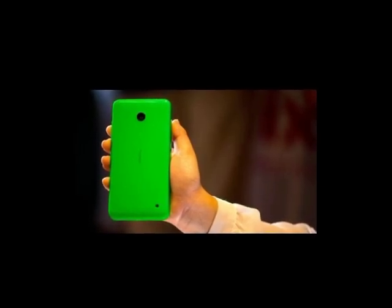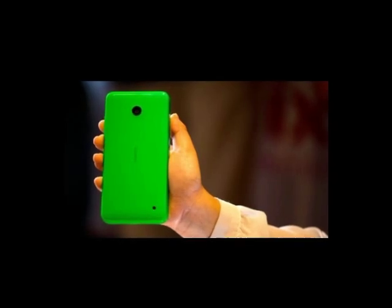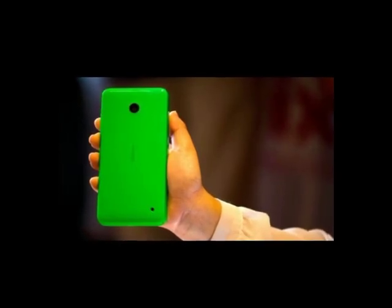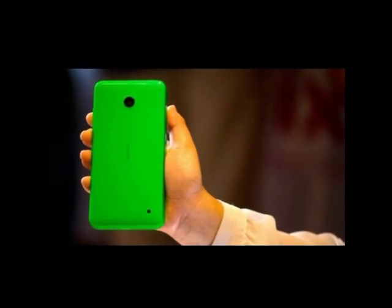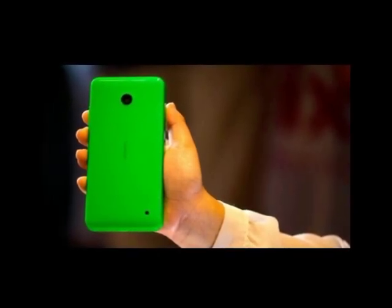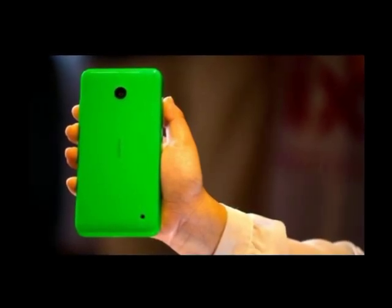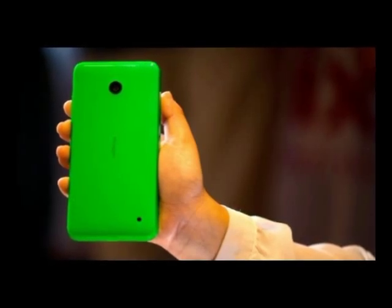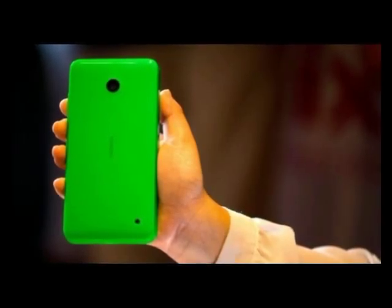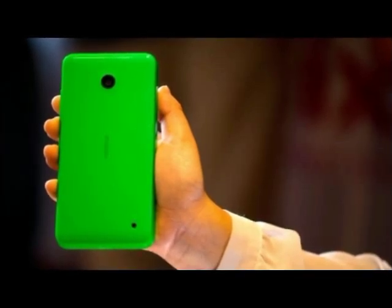Like a moth to a flame, it's apparent the bright colors are meant to attract lots of people, possibly the crowd that enjoys the iPhone 5C, though of course Nokia has been out with rainbow-hued devices for much longer. Stephen Elop, Nokia executive vice president of devices and services, also mentioned during the conference and again at Nokia's more event that the ability to color coordinate with the phones makes them cool accessories.